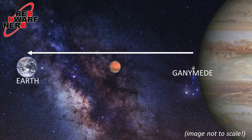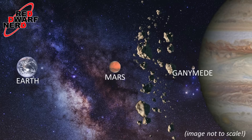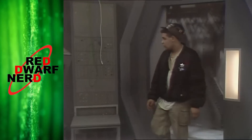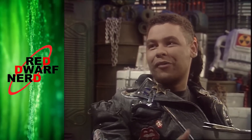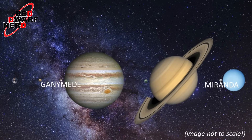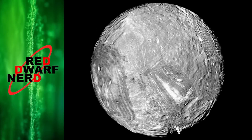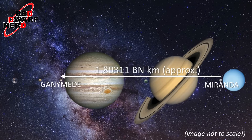This route also presumes they were heading directly to Earth without any stops or detours — they did have Mars as a possible stopping point and would have needed to navigate the asteroid belt. So let's dig a little deeper and find another pre-accident journey reference. In the season 3 episode Marooned, Lister talks about a bar fight started by Rimmer while they were both on planet leave on Miranda. Miranda is really out there — it's 2.723 billion kilometres from Earth, being a moon of Uranus. So we know Rimmer and Lister were both on Miranda together at some point, but how long was that before they reached Ganymede, which would have been 1.80 billion kilometres away?